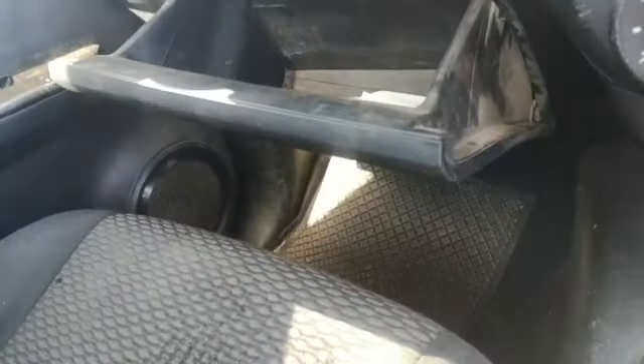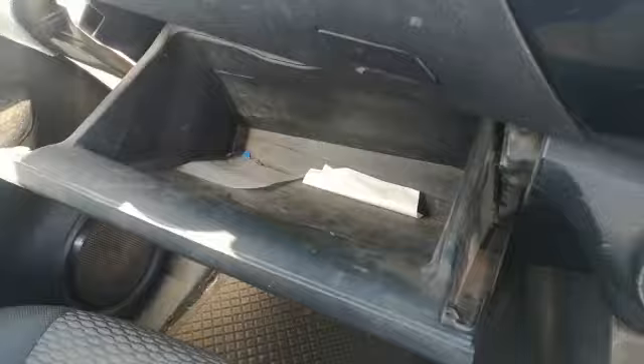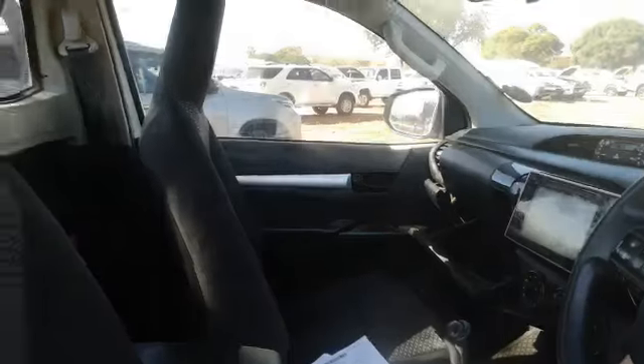Mats are not original. Seats are torn and have cigarette burns. Books missing, but all tools are present. Interior is dirty and needs a valet. Windows working.